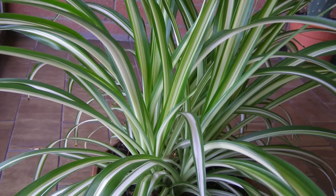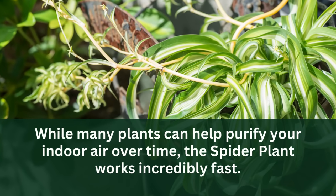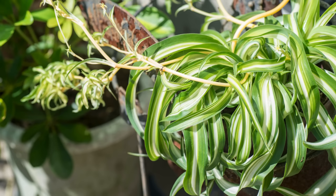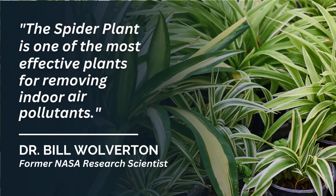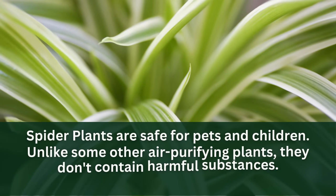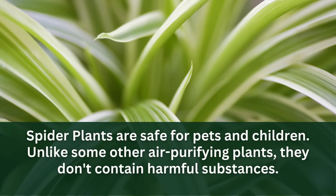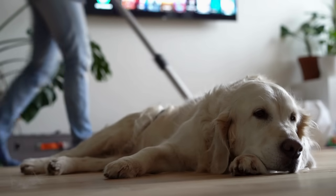What really sets the spider plant apart is its speed in cleaning the air. While many plants can help purify your indoor air over time, the spider plant works incredibly fast — it can remove most of the formaldehyde in your air in just one day. Dr. Bill Wolverton, a former NASA research scientist, says the spider plant is one of the most effective plants for removing indoor air pollutants, and his research has shown how powerful these plants can be. Spider plants are also safe for pets and children, as they don't contain harmful substances.